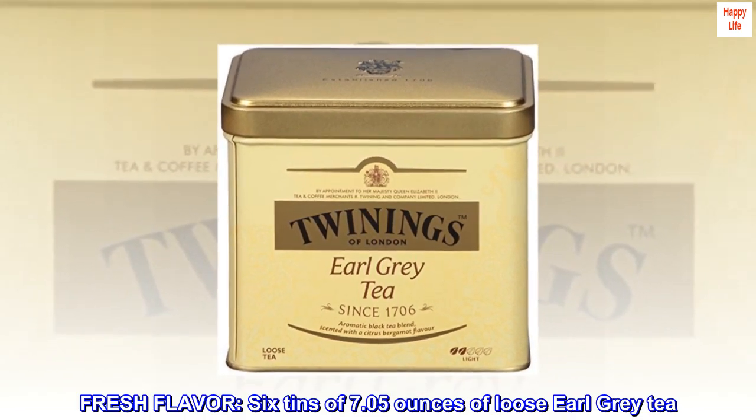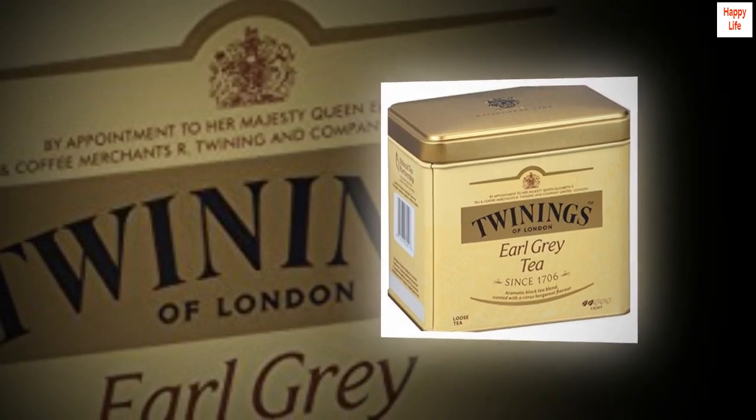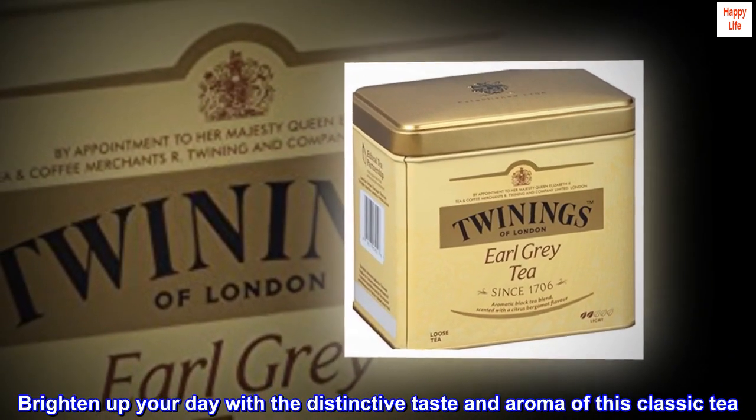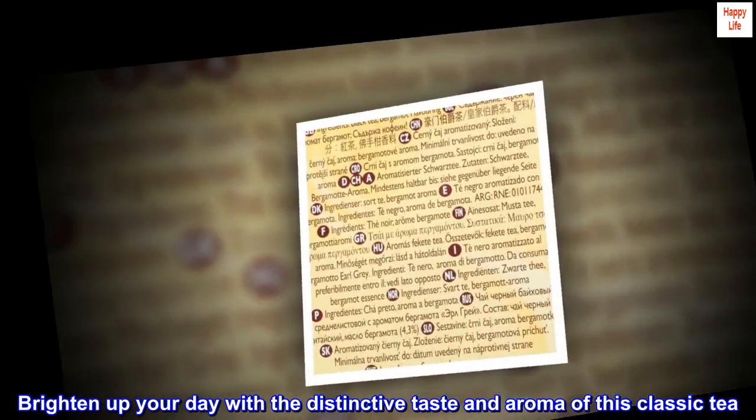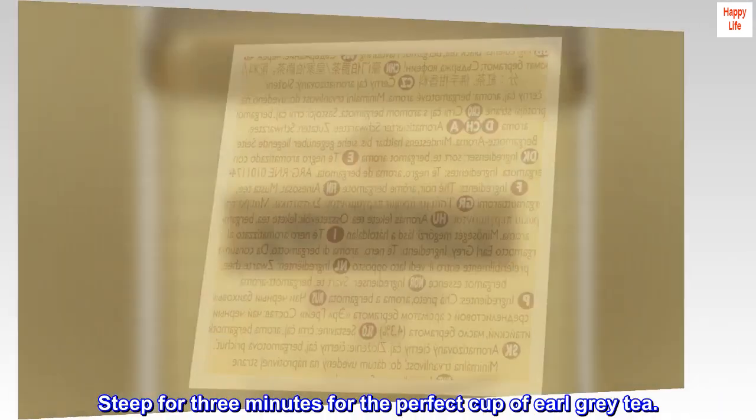Fresh flavor. 6 tins of 7.05 ounces of loose earl grey tea. Brighten up your day with the distinctive taste and aroma of this classic tea. Steep for 3 minutes for the perfect cup of earl grey tea.